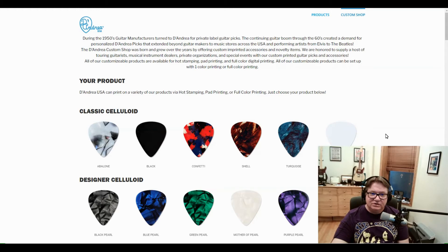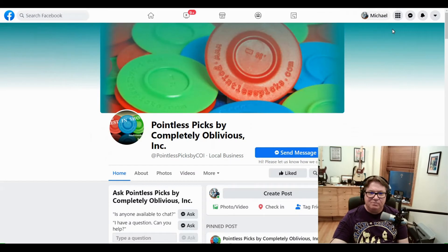I play rhythm guitar — it's my favorite thing to do. One day, many years ago, I found this pick called Pointless Picks by Completely Oblivious Incorporated. They're round — they're circular picks. I bought some and I love these picks. I use them all the time. It's the best pick for me to play rhythm guitar. I absolutely love these picks, and even for lead guitar too.